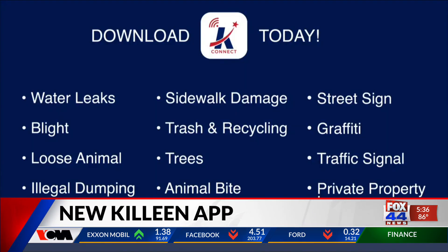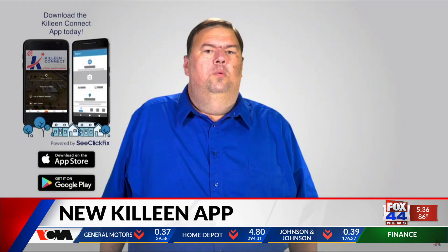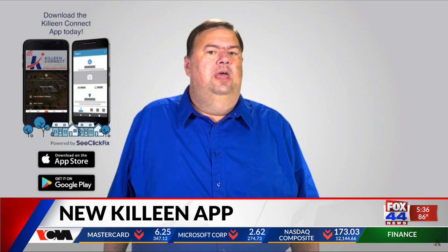The city teamed up with C-Click Fix to develop the app. Not only can you pay your utilities, you can also let the city know about non-emergency issues like graffiti, potholes, and water leaks.